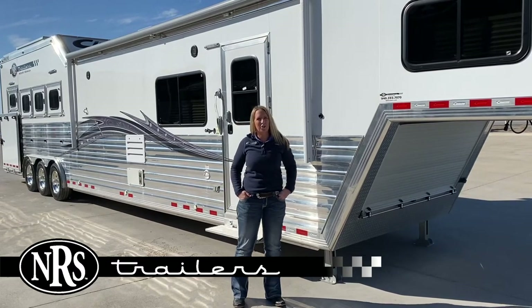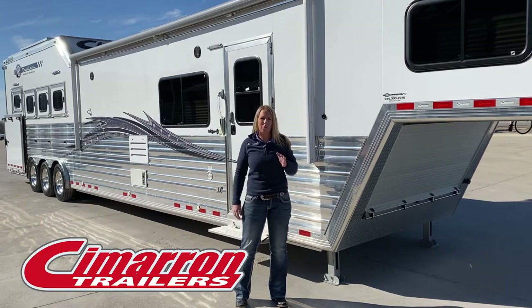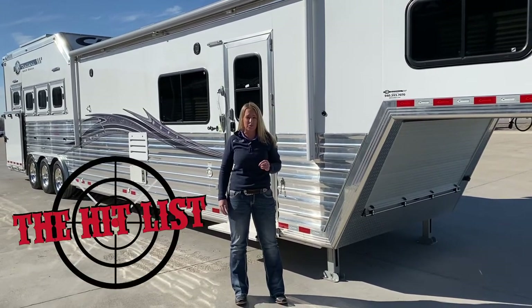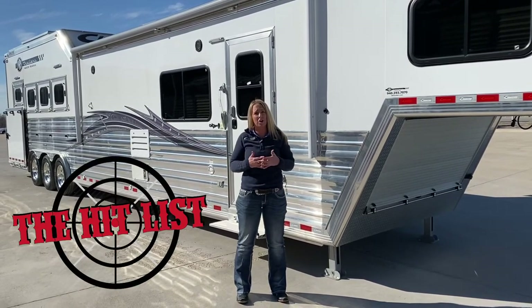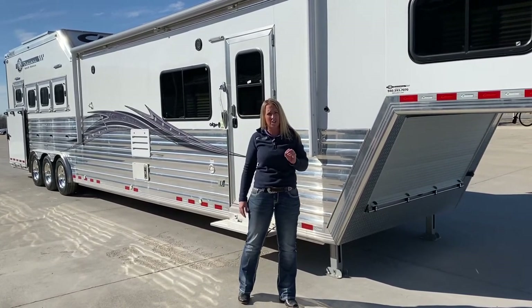Hey, it's Krysta with NRS Trailers, and I just wanted to take a minute to show you this beautiful Cimarron trailer. We have this trailer on our hit list, which is shocking because it has so many great features, but it is heavily discounted, so you're going to be getting tons and tons of savings for a lot of features.